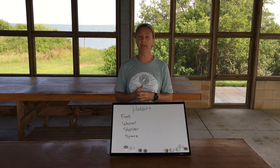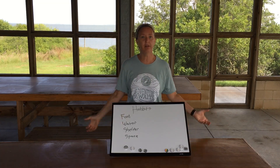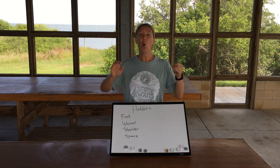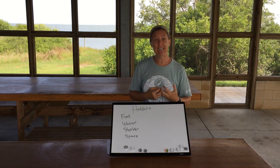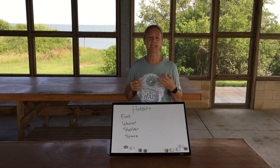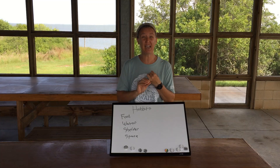Water — all living things need water in some way. They're either going to live in it, live around it, or get it from the food that they're eating. Their bodies are going to have to function with it, so water is a necessity, and habitats are going to provide it for them.